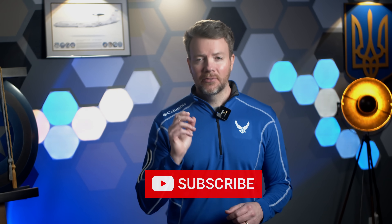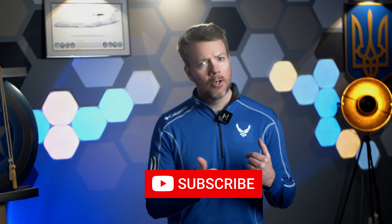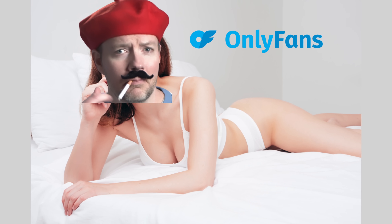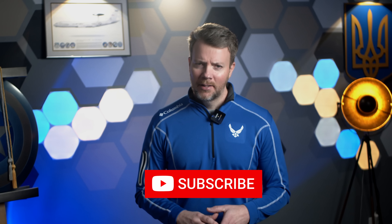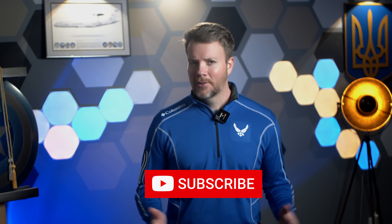That's it for today, friends. Subscribing is the best way to stop me from trying to make money on OnlyFans — trust me, you don't want to see that. Hit that subscribe button so I can feel like a big shot. And as always, glory to Ukraine, glory to the heroes. Crimea is Ukraine.